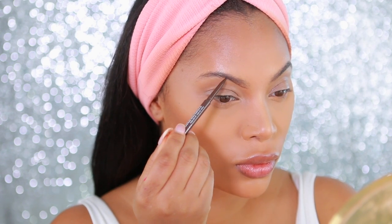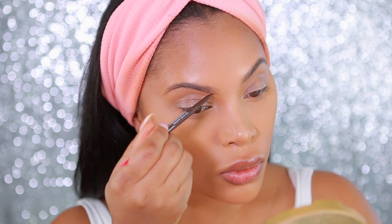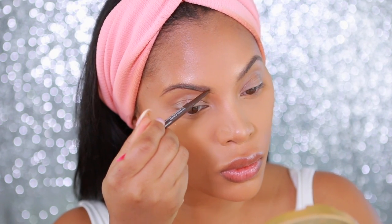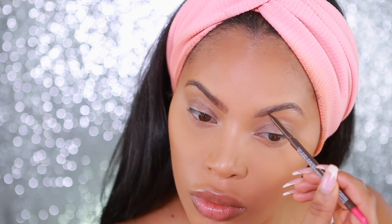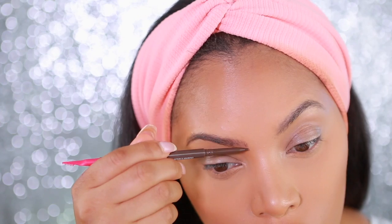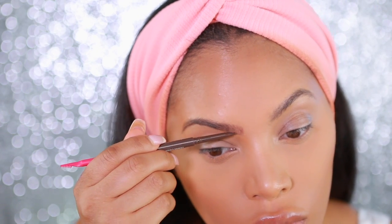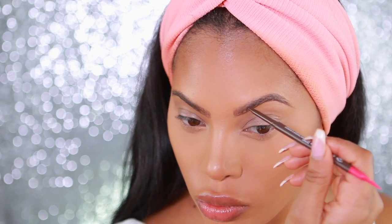I've already applied my foundation off camera — I do have an updated foundation routine video so you guys can check that out. Now I'm going to take the Annabelle Skinny Brow Liner. It's a very precise liner, a universal dark shade, and I'm just following the natural shape of my brows, taking little tiny strokes upwards. I want to keep my brows very natural but still bold.